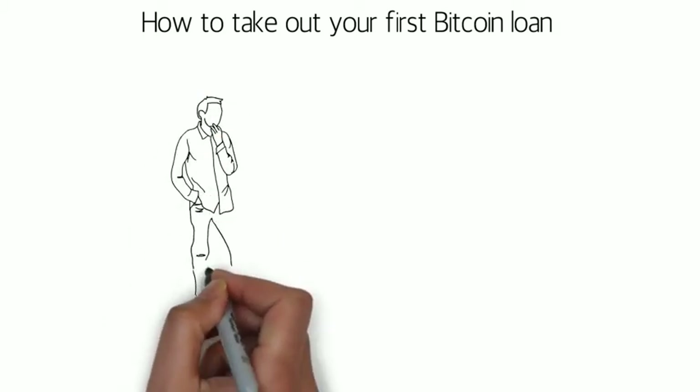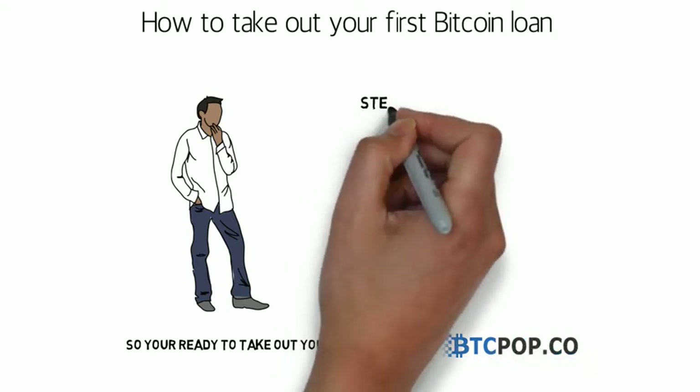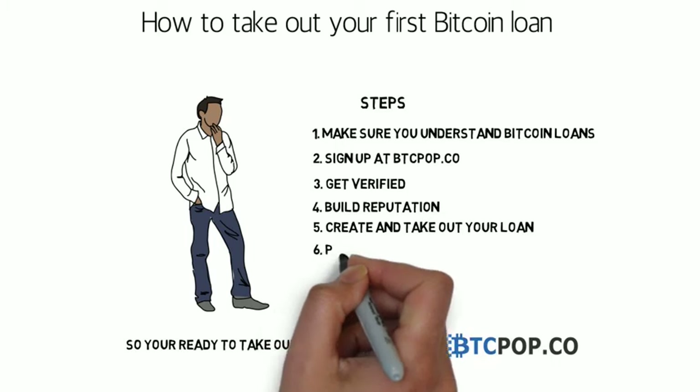So you're ready to take out your first loan at btcpop.co. That's great to hear. This video was put together to make sure you're ready and to guide you through some of the key steps towards getting funded.